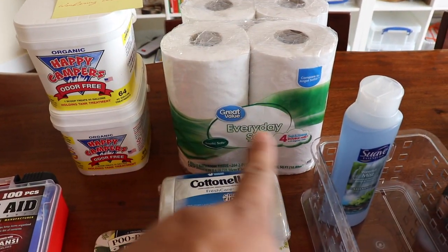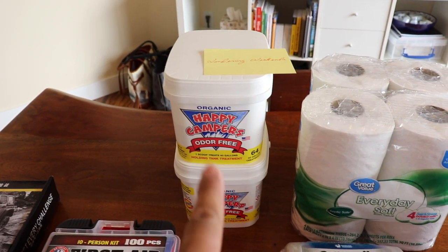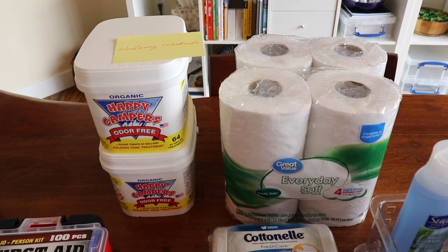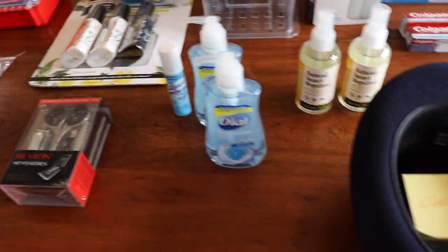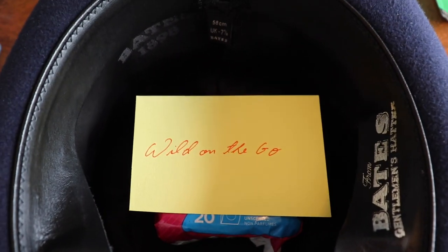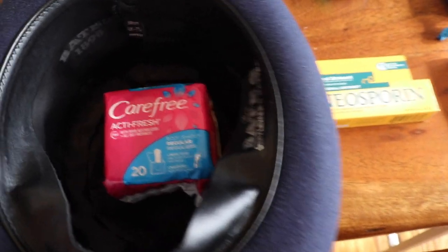They did one on their toilet paper and then one for the waste, so I'm going by their recommendation since they did a really good review on it. Another one that had a really good suggestion was Wild on the Go.